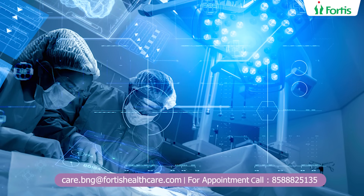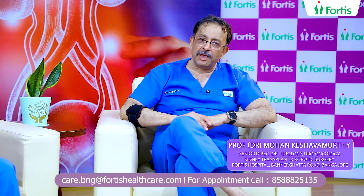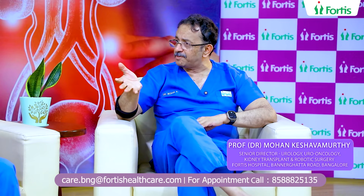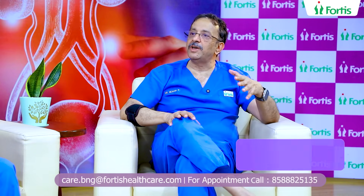So organ transplant has been enhanced in terms of the ability to perform more difficult transplants and also to enhance outcomes of these patients who otherwise would have an 80% chance of a primary functioning graft.